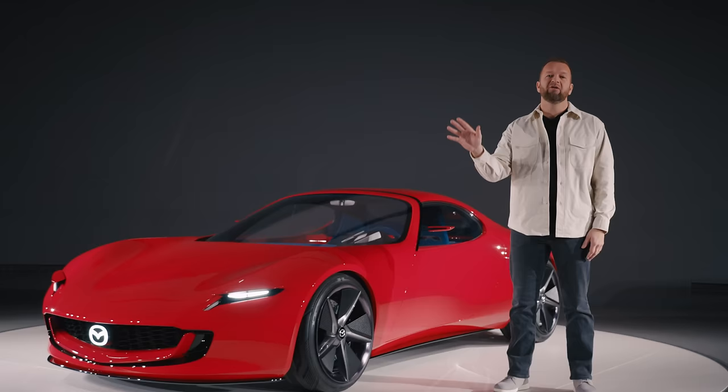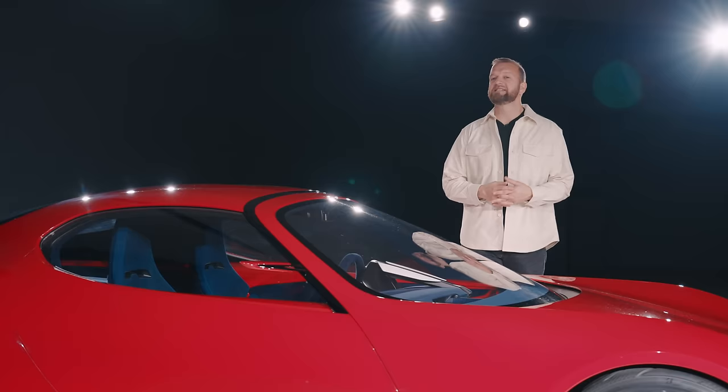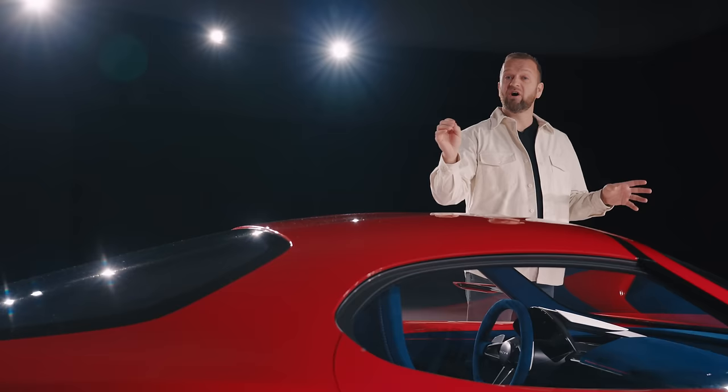Oh yeah. And it's got a rotary engine. Yes, it's not that kind of rotary, because all is not as it seems. There's definitely a rotary engine in there, but it's a two-rotor system that acts as a generator for a fully EV drivetrain. So this is essentially an electric car with an ICE engine to give it power-ups.